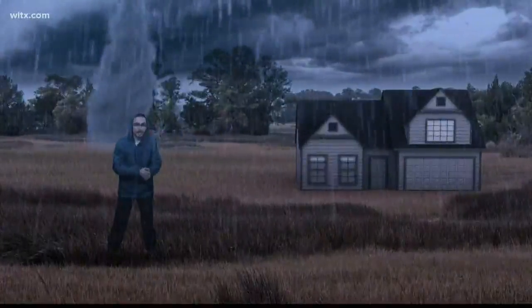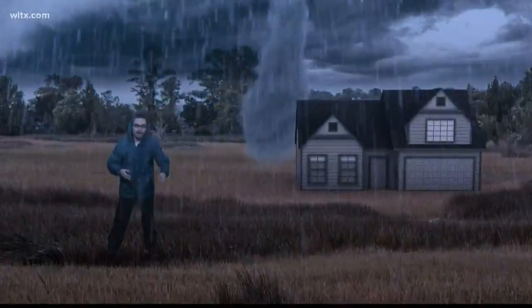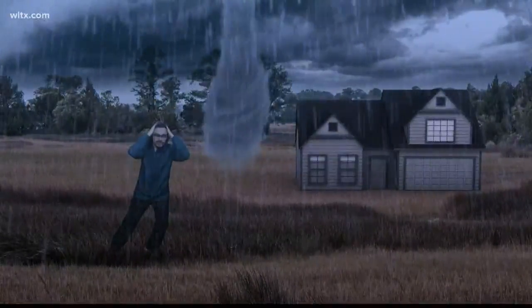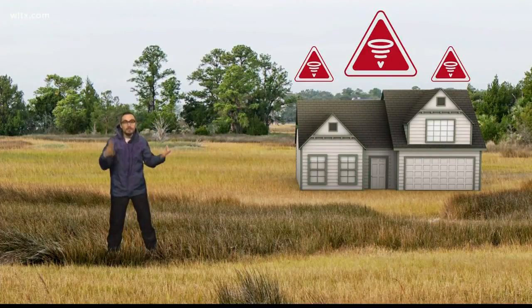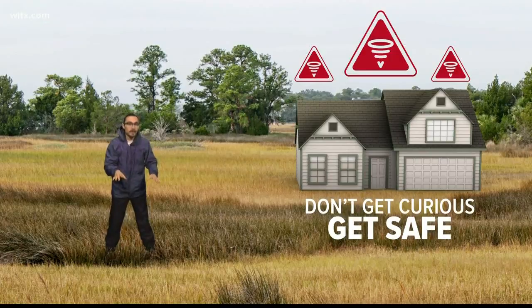A tornado can threaten your home, your business, your loved ones. And if you wait until the weather gets bad, it could be too late to take action. That's why, when a tornado warning is issued, even if it's bright and sunny out, don't get curious — get safe.